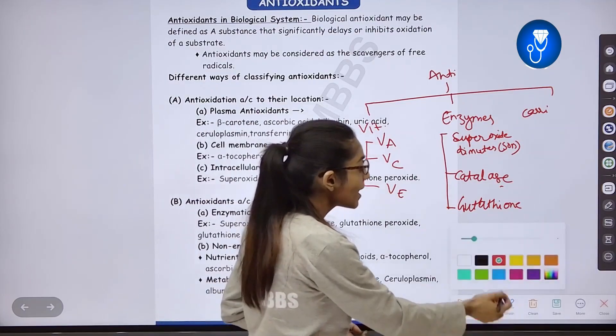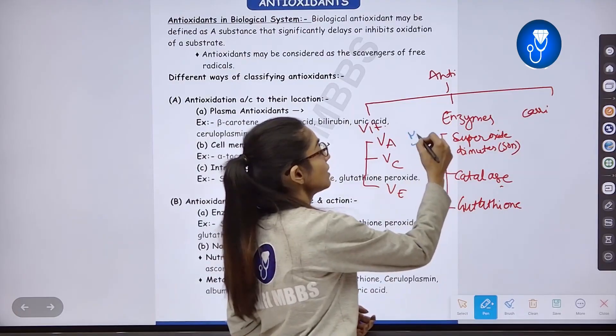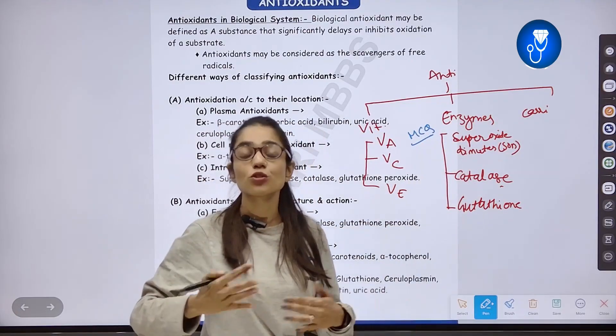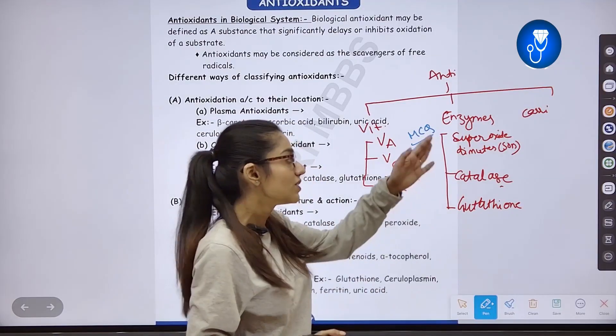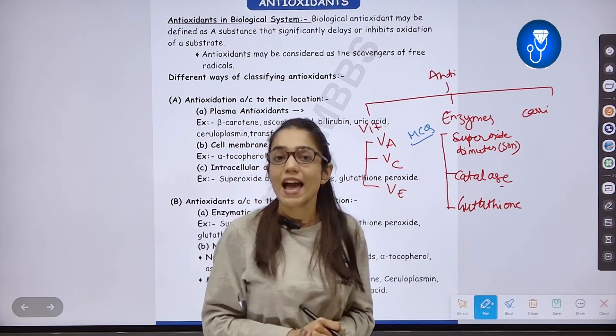Here is an MCQ point: among these three enzymes — SOD, Catalase, and Glutathione — which ones act as peroxisomes? The answer is all three of the above. These three all act as peroxisomes in our body.